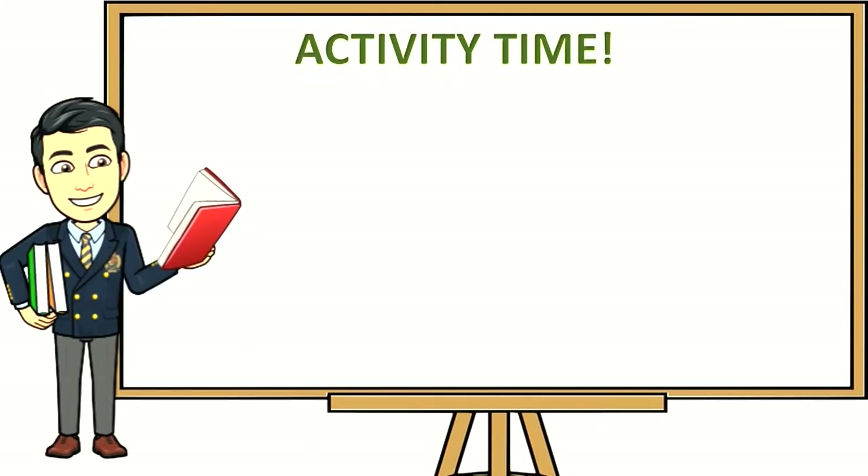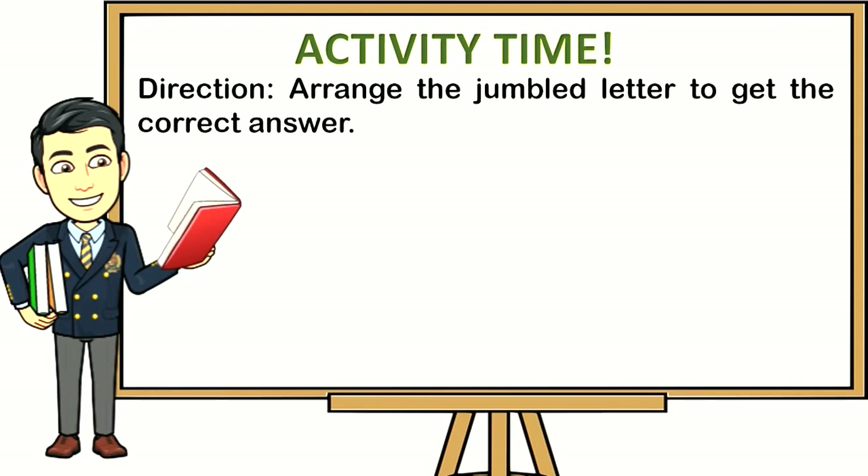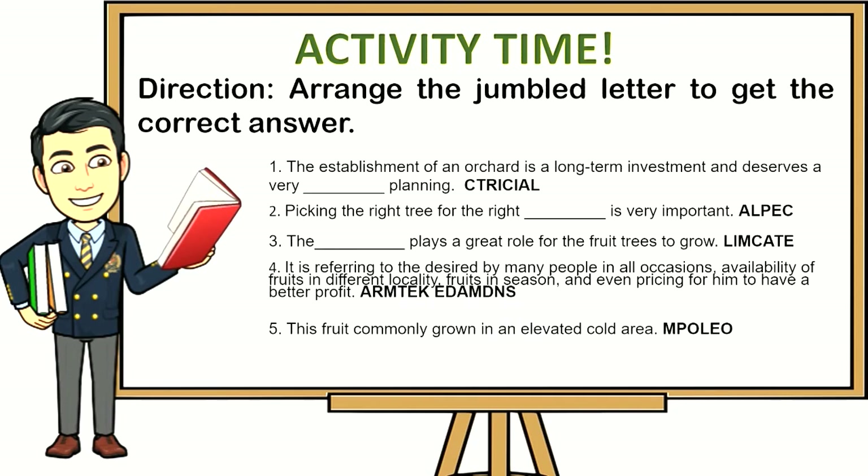Activity time — direction: arrange the jumbled letters to get the correct answer. Number 1: The establishment of an orchard is a long-term investment and deserves a very blank planning. (Trishel.) Number 2: Picking the right tree for the right blank is very important. (Alpec.) Number 3: The blank hill plays a great role for the fruit trees to grow. (Limcut.)